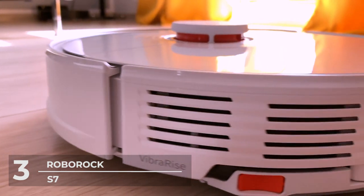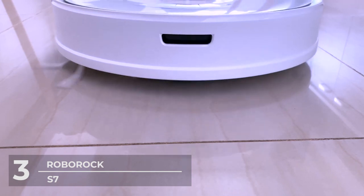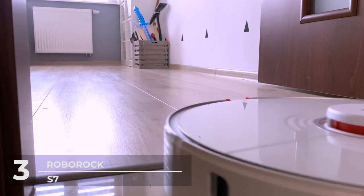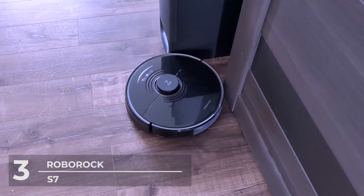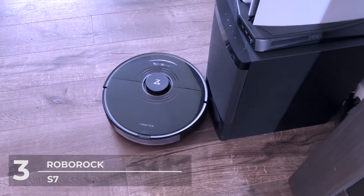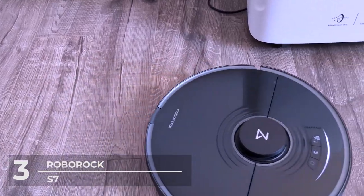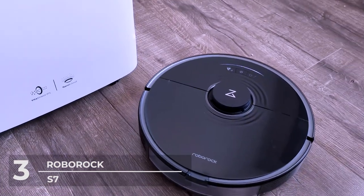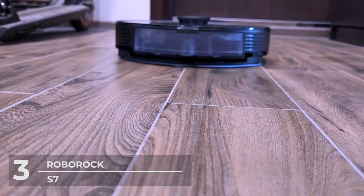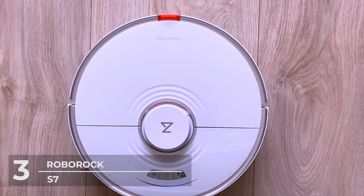Its 470-milliliter dustbin stores a day's worth of dust so you don't have to empty it every day, and the Roborock S7 can run up to 3 hours on a single charge. LiDAR navigation creates detailed maps of your home, identifying up to 4 levels. You can track routes, mark carpets, set no-go zones, use voice control, and schedule cleaning times. Unique to the S7 is the Roborock auto-empty dock, where dust is automatically emptied from the dustbin — letting you go up to 8 weeks without manually emptying it.